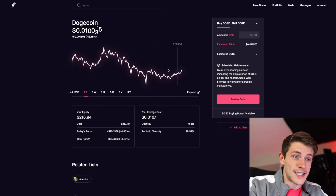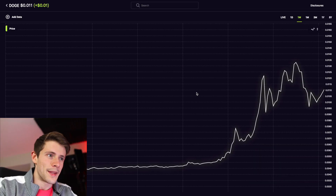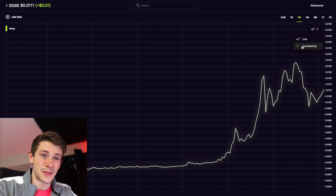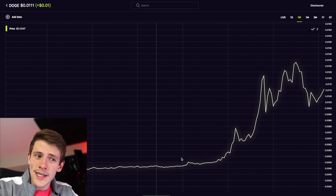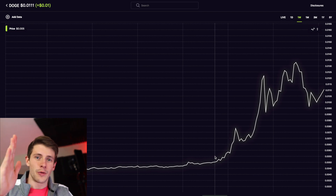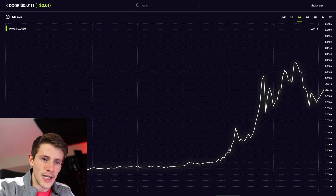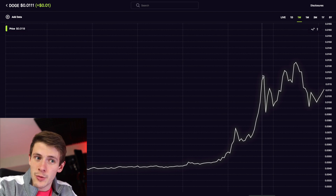On the Robinhood website, go to expand, then click on candlesticks instead of line. This is going to show you information that's actually helpful. Line graphs only go based off of the opening or closing price — so in this case going by hour, whatever the price is at the end of each hour is where it puts a point on the graph. This gives you very little information about how the cryptocurrency is actually moving.